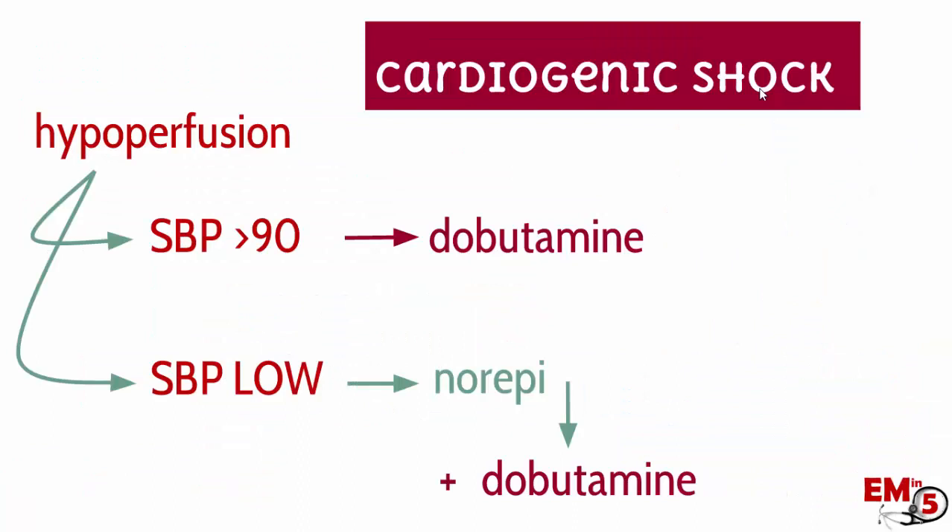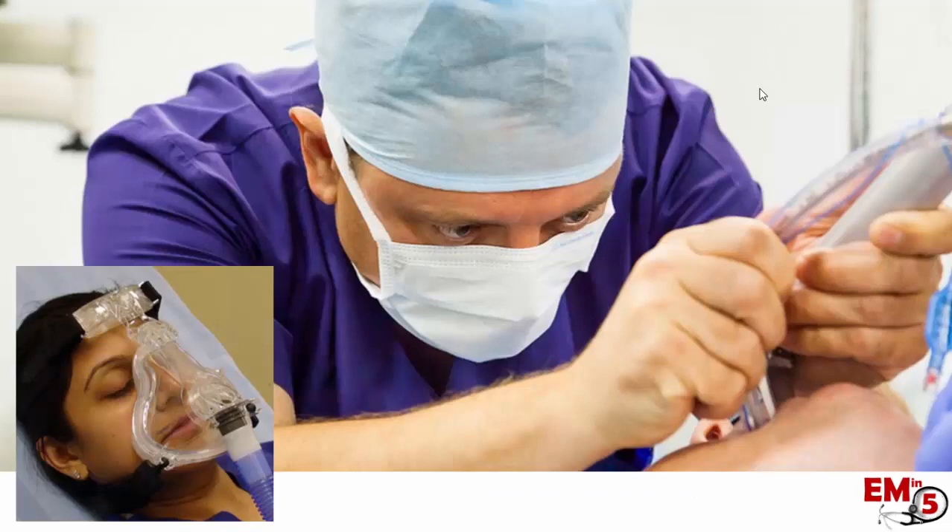Lastly, we have the inotropes: dobutamine and milrinone. The tricky part with these is that they can actually lower the blood pressure, but they work really nicely in that they have a direct increase on pump function. If you have a patient in cardiogenic shock showing signs of hypoperfusion, assess how bad their blood pressure really is. If their systolic blood pressure is greater than 90, maybe just try that inotrope first — for example, some dobutamine. But if the blood pressure is really low, they might need pressors first, like norepinephrine, wait for the blood pressure to come up, and then add your inotropes. You can also optimize oxygenation by intubating or using BiPAP, which decreases the patient's workload and pushes fluid out of the lungs to decrease pulmonary edema.